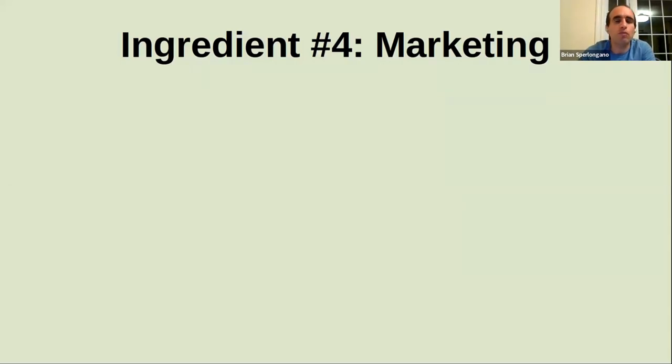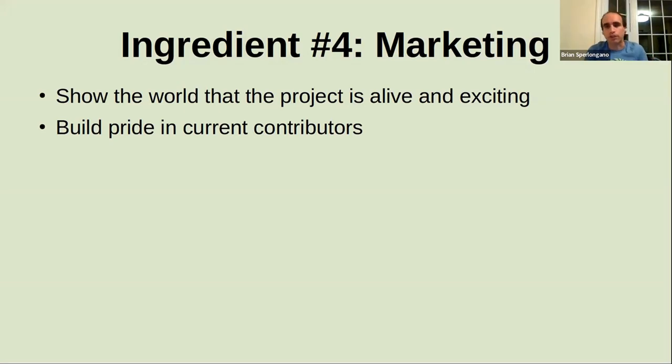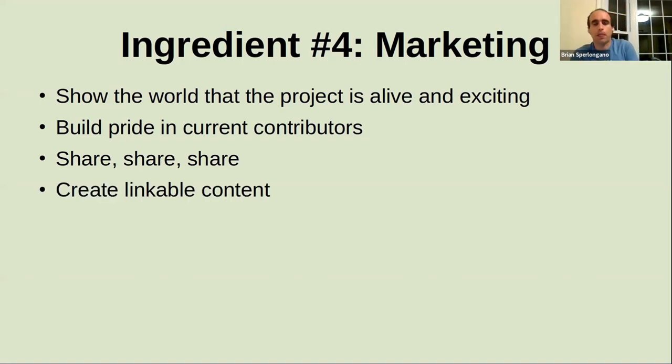The fourth ingredient is marketing. You're nothing if nobody knows what you're doing. Marketing is your way to show the world that everything is alive and exciting. It's not just outward-facing — it's inward-facing too. When someone working on the project with you sees the thing they're working on get lots of press and people excited about it, that excites your team and makes them want to keep contributing. So marketing goes both ways. In order to market, you share your successes and get them out there. Each time you market your project, you create linkable content — a thing that can be linked to another thing — and before long you've built a whole web of information about your project.